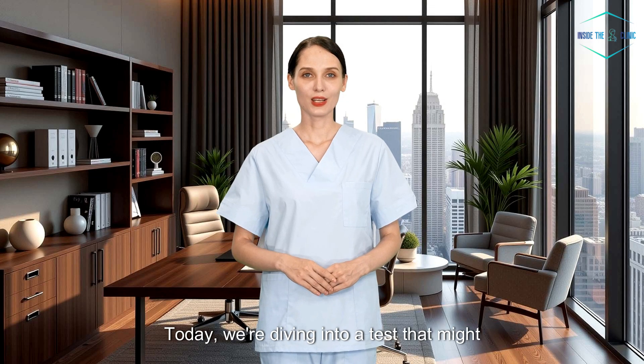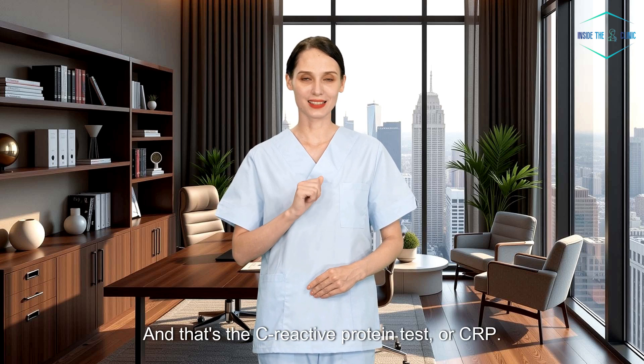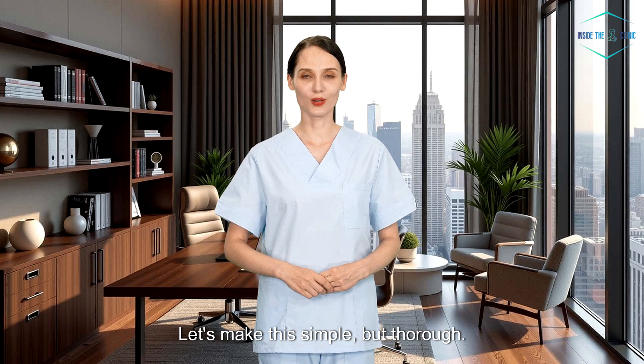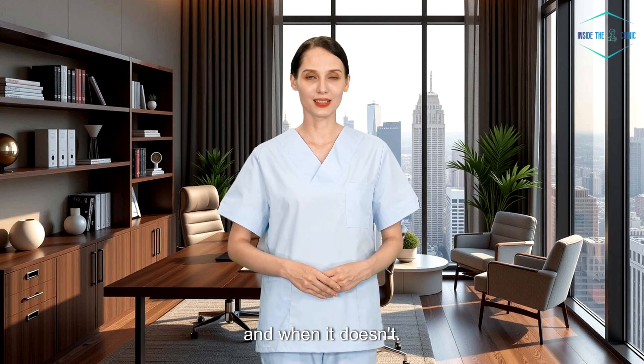Hi everyone, welcome back. Today we're diving into a test that might show up in your blood work and leave you wondering, what does this even mean? And that's the C-reactive protein test, or CRP. Let's make this simple, but thorough. By the end of this video, you'll understand what CRP really tells you, when it matters, and when it doesn't.